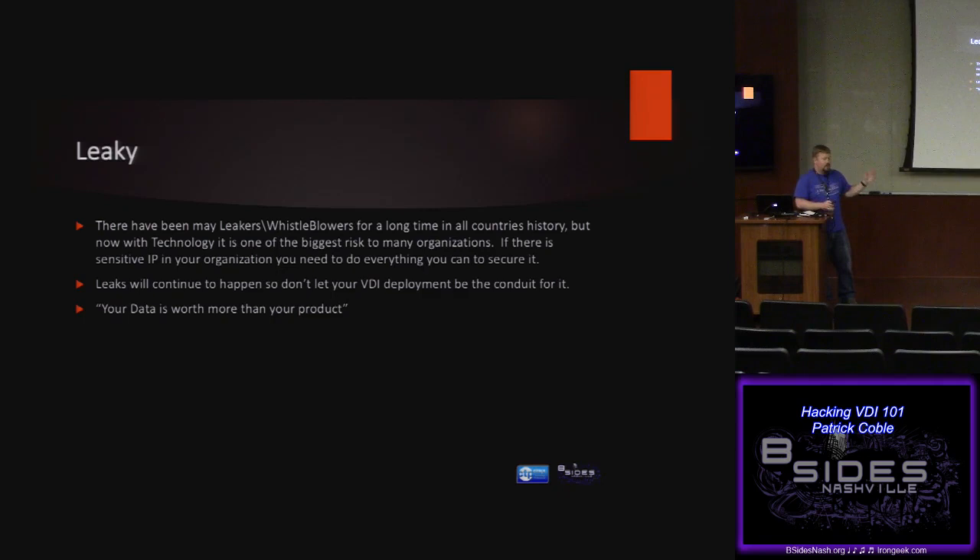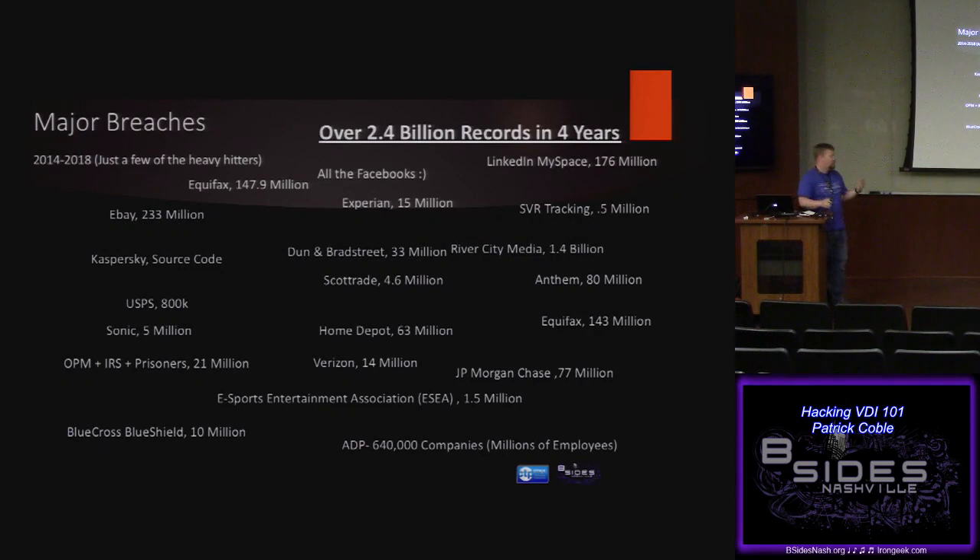The thing you need to know about any virtual desktop deployment is that usually the most important application for the business is on that server, and the most important data is accessed from that server. So once you're on that server, you are done. We're also leaky with a chance of records — a couple billion records have been leaked in just the last little bit, and it's just going to keep growing.